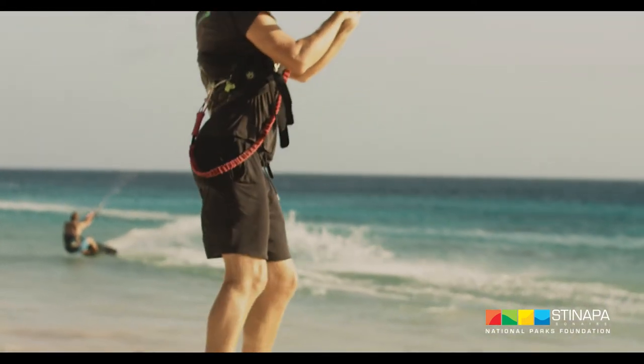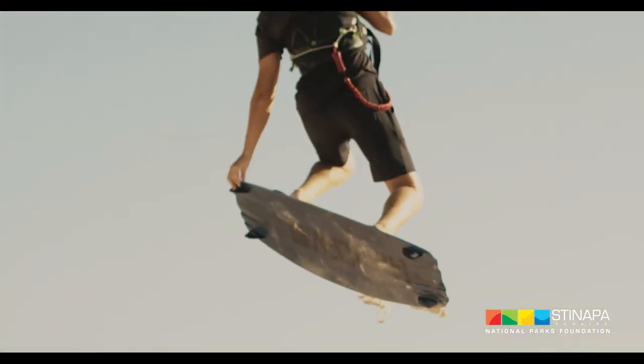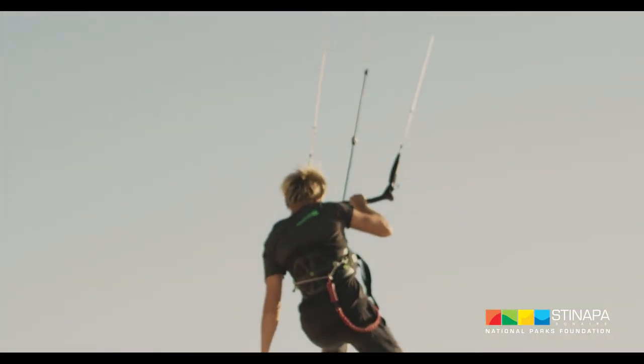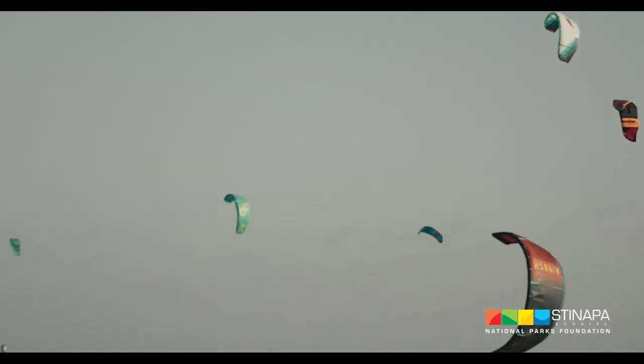In order to ensure your safety as a kiter and any user of the marine park, there are some standard rules and regulations and procedures you need to know before you put wind in your kite.